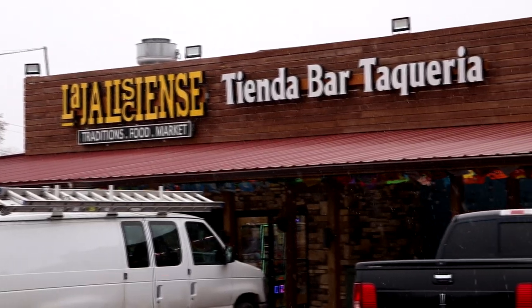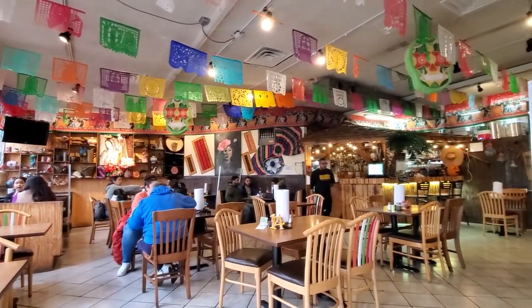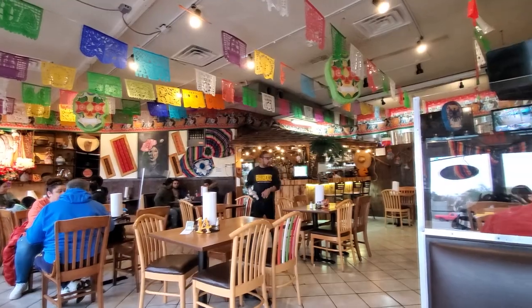From what I've been seeing online, it's supposed to have some amazingly delicious tacos and also some great Mexican food. So let's kick off this Mexican restaurant tour by heading inside. Here inside, what's cool is that it's both a Mexican supermarket and also a restaurant. I love all the decorations in here. They got a lot of great Mexican dishes but I had to get their street tacos.